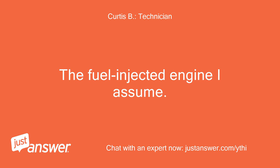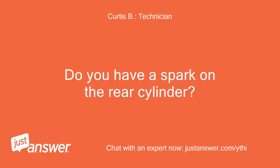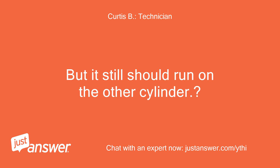It's a fuel injected engine, I assume. The engine should run on either cylinder. Do you have spark on the rear cylinder? No spark on a Kawasaki is usually just a bad coil, but it still should run on the other cylinder.